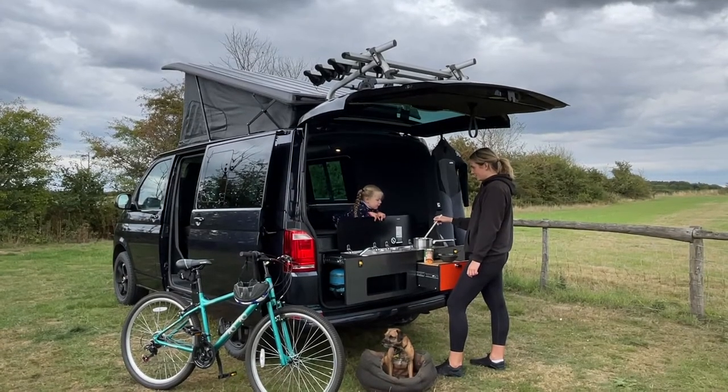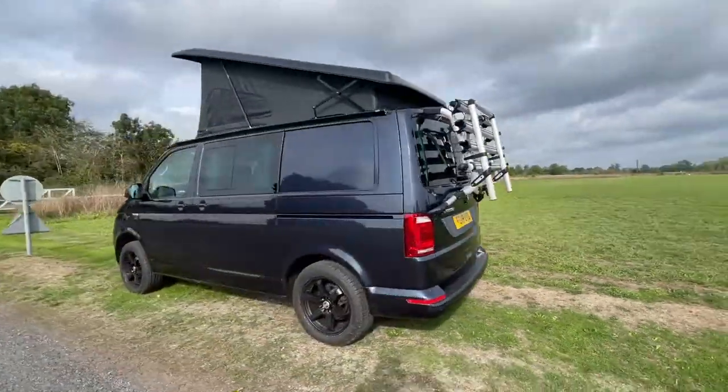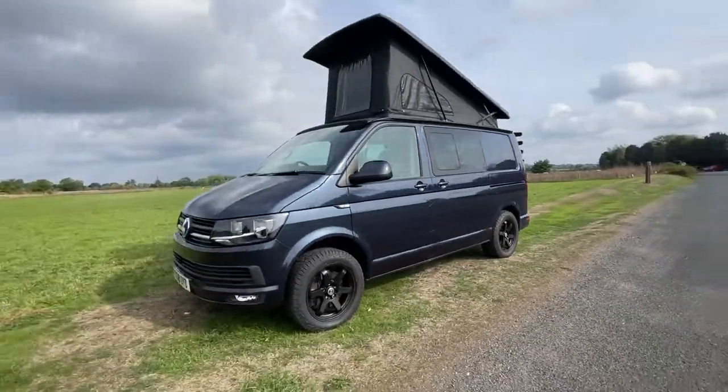Customised to your preferences, the Camperway Trail is now available. Book an appointment to view yours today. Let your journey begin.